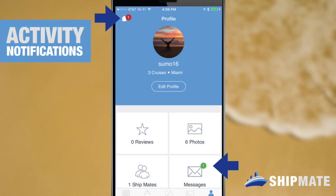Hi Shipmates! I'm back today to walk you through our newest feature, Shipmate notifications. With notifications you'll get an alert anytime somebody interacts with your Shipmate review, your comments, images, direct messages, and more. So let's get started.